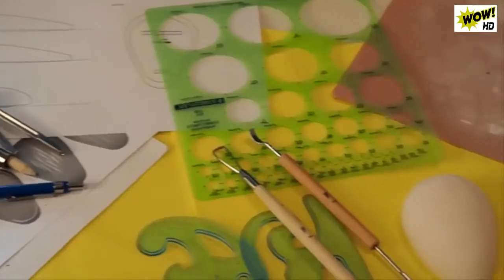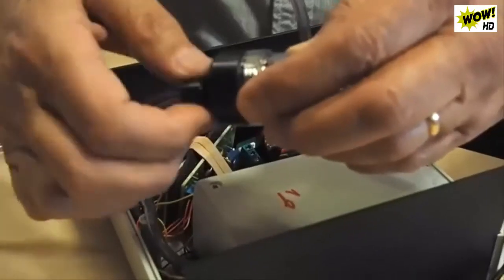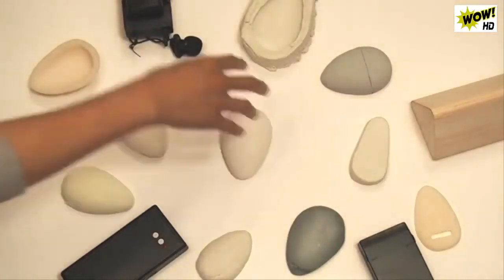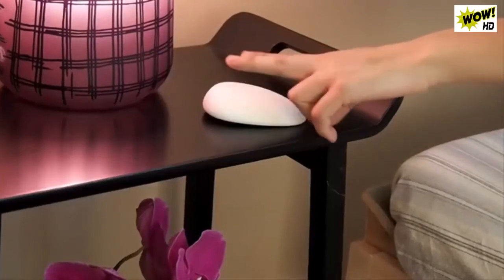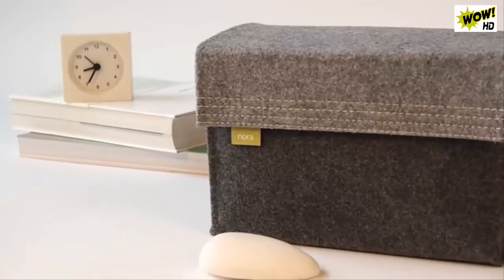We created Nora because we were frustrated with the impractical and expensive products out there. A year of obsessive designing, prototyping, and testing has brought us here. The result is unlike any other snoring solution — an elegant device with a seamless experience, now ready for mass production.